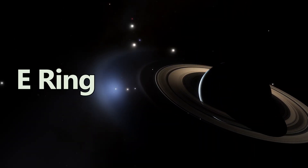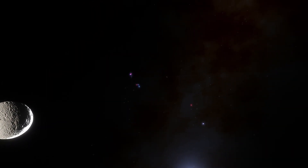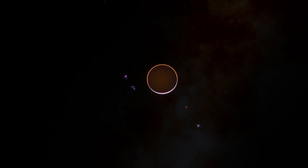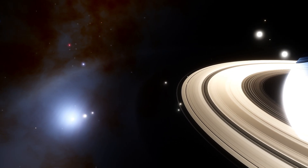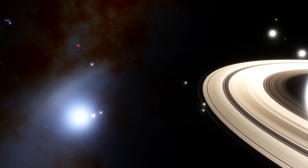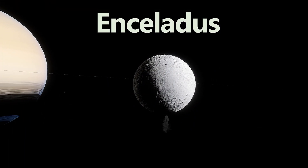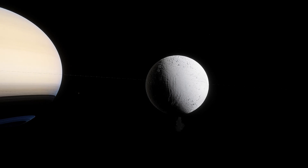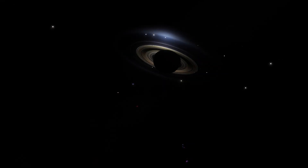Finally, we reach the E ring, the outermost and widest ring, extending from Mimas' orbit out to Titan's. Unlike the dense inner rings, the E ring is diffuse and primarily composed of microscopic ice particles. It's continuously replenished by the icy plumes of Enceladus, Saturn's moon famous for its geysers. Enceladus ejects water vapor and ice grains into space, feeding the E ring and hinting at a subsurface ocean that could harbor conditions suitable for life.